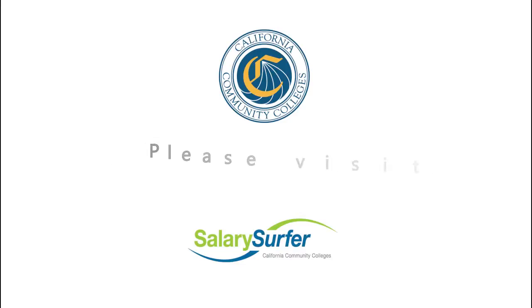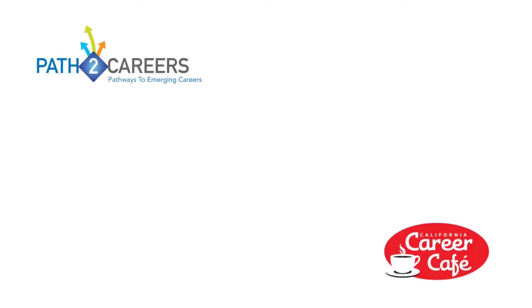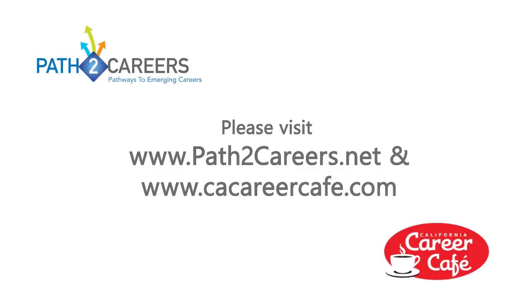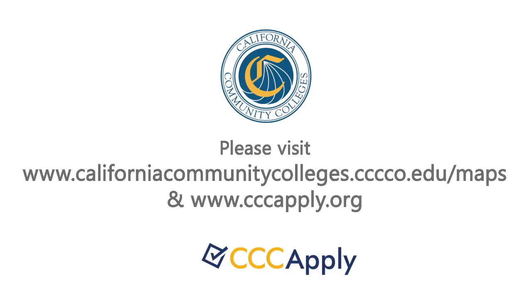For more information about earning potential for careers in California, please visit salarysurfer.cccco.edu. For more information about careers in California, please visit pathtocareers.net and cacareercafe.com. To find a community college near you, visit cccapply.org and learn more about how you can take the first steps to a fulfilling career today.